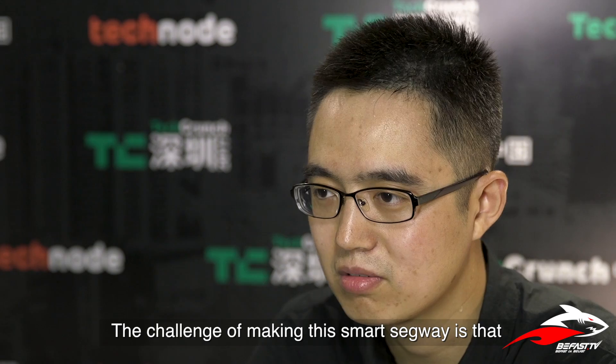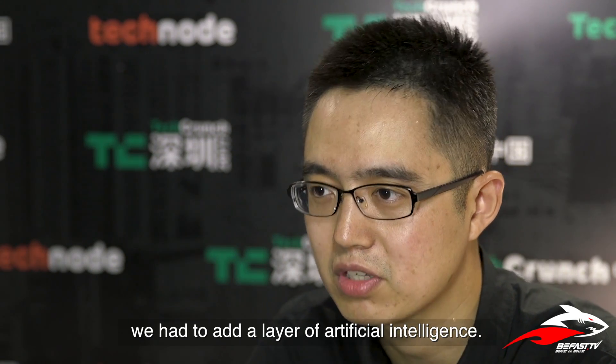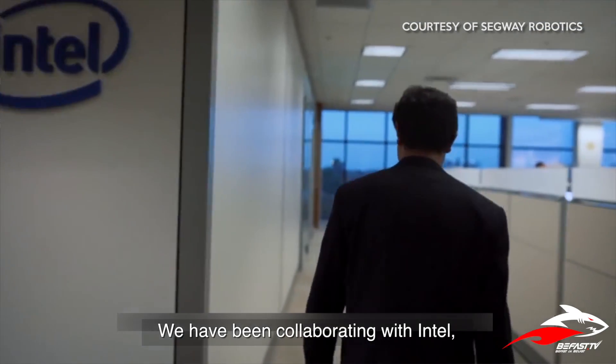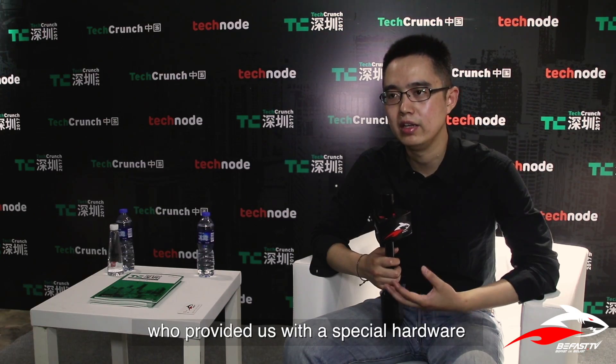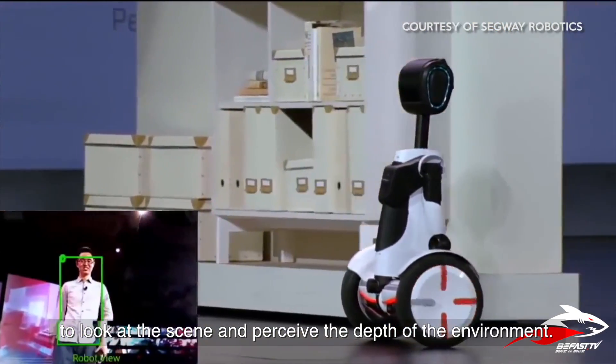The challenge of making this smart Segway is that we have to add this layer of artificial intelligence. We have been collaborating with Intel, which provides special hardware to look at the scene and perceive the depth of the environment.